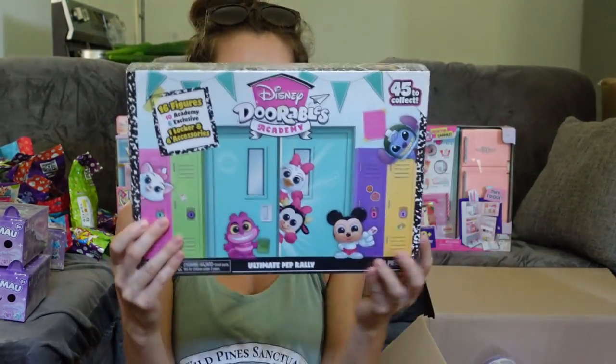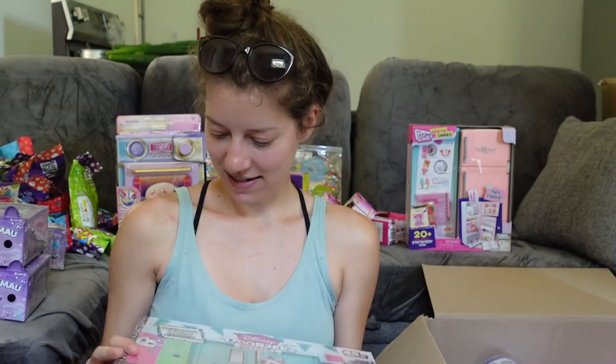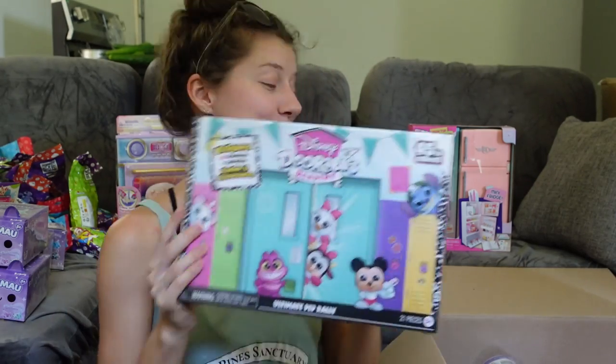We've also got the Disney Doorables Academy Ultimate Pet Rally Pack — tons of fun figures in here! There are 16 figures total: 10 Academy and exclusive ones, one locker, and four accessories. I'm really excited to check this out.